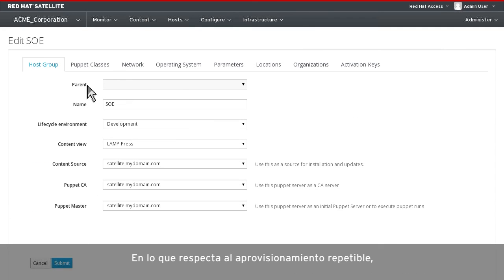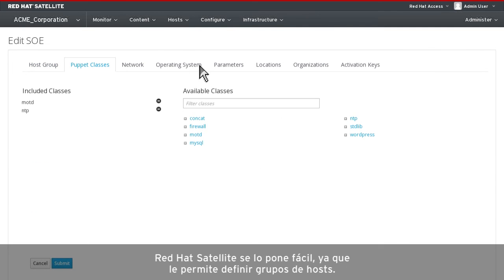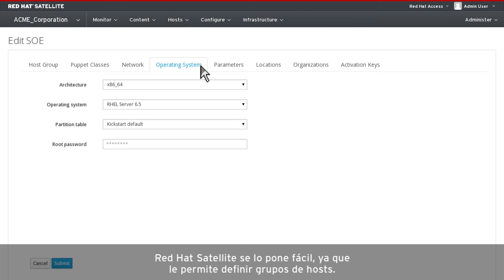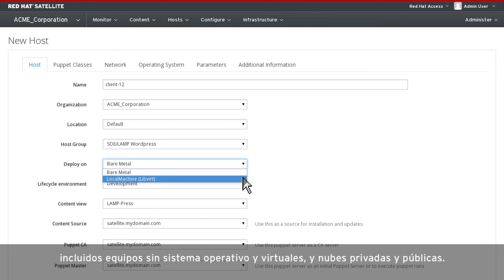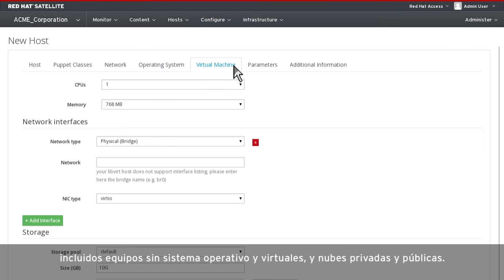When it comes to repeatable provisioning, Red Hat Satellite makes it simple by allowing you to define host groups. Red Hat Satellite can provision to a wide variety of infrastructures, including bare metal, virtual, private, and public cloud.